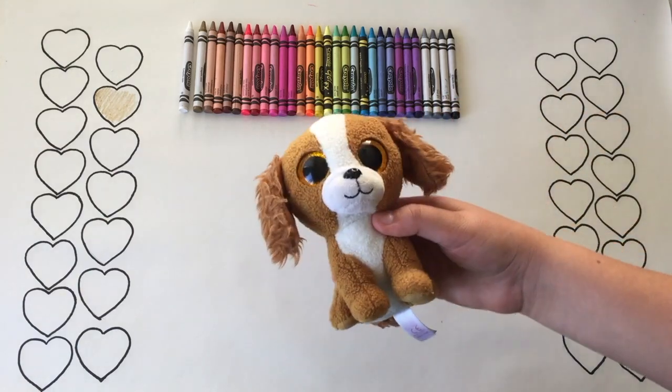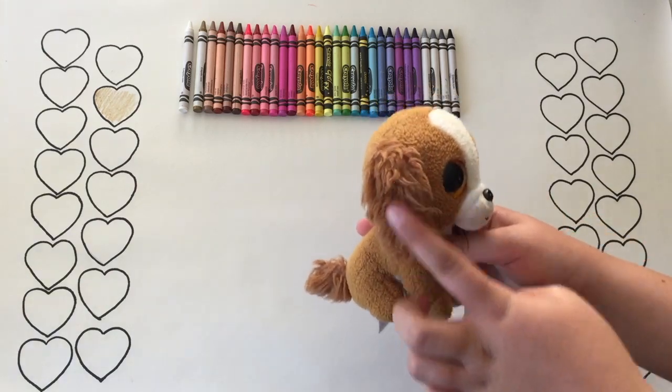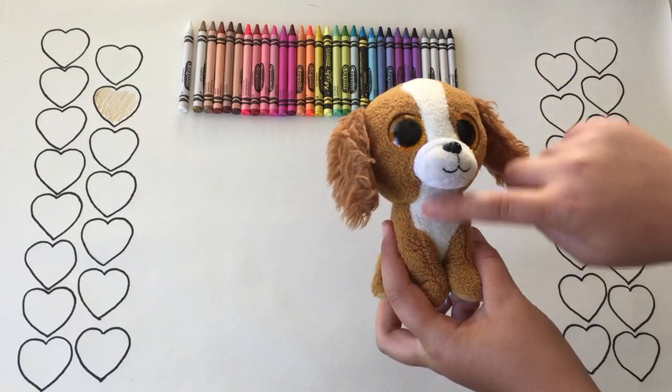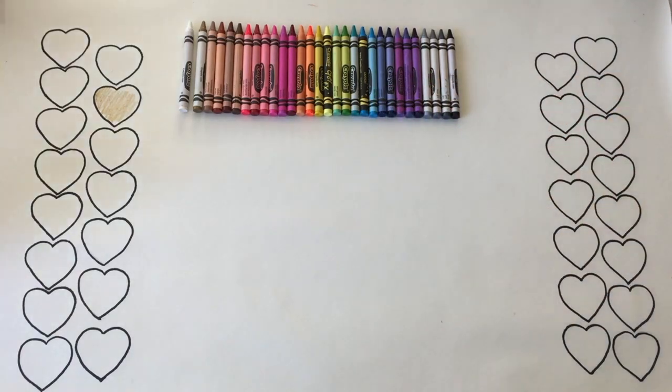We think this Beanie Boo is Tala. She is like half and half gold — her ears are the same color and they're fluffy, but her muzzle and chest are white. Her eyes are also gold and the back of her is completely gold. Bye Tala!